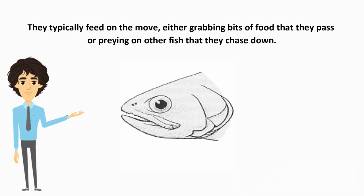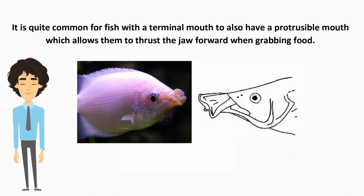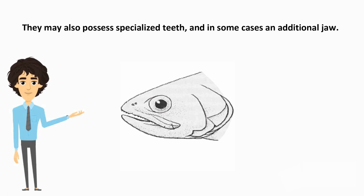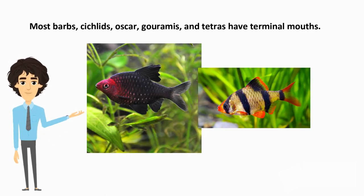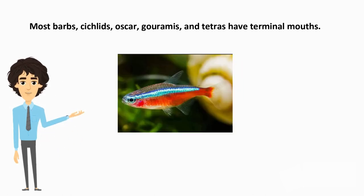They typically feed on the move, either grabbing bits of food that they pass, or preying on other fish that they chase down. It is quite common for fish with a terminal mouth to also have a protrusible mouth, which allows them to thrust the jaw forward when grabbing food. Most fish that feed on other fish have terminal mouths, which are often hinged to allow them to accommodate the action of snatching and swallowing another fish. They may also possess specialized teeth, and in some cases an additional jaw. Moray eels are one type of species that have a pharyngeal jaw placed well back in their throat. Most barbs, cichlids, oscars, gouramis, and tetras have terminal mouths.